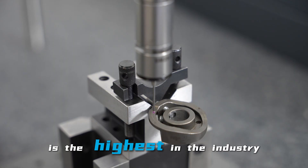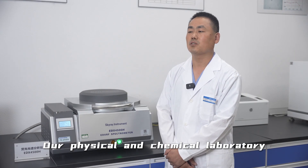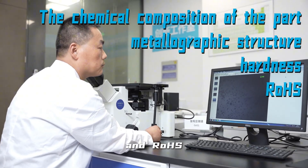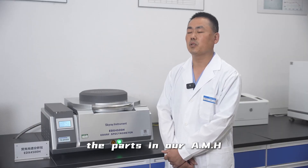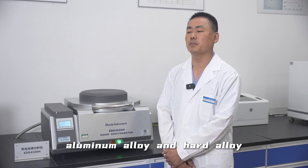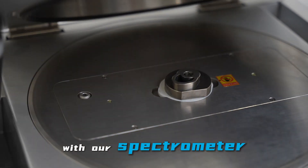The accuracy is the highest in the industry. Our physical and chemical laboratory mainly tests component hardness, metallographic structure, and loads. For example, the parts in our AMH and Guru series have certain standards for the content of copper alloy, aluminum alloy, and hard alloy. Here we do a component test with our spectrometer.